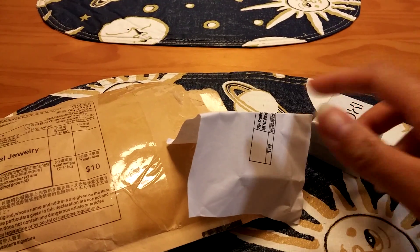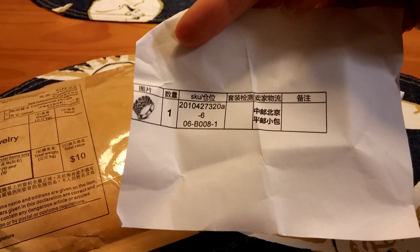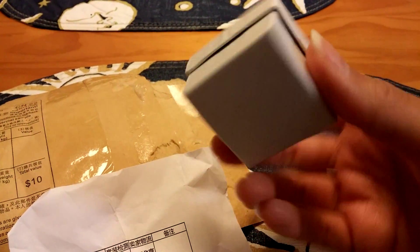So I opened it up and it comes with — I can't read what that says — but I got a ring, $2.00, Roxy. And look at it, it even came in this cute little box, guys. Isn't that cute? Like a gift.